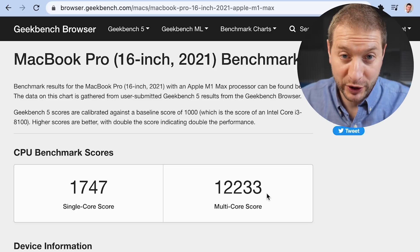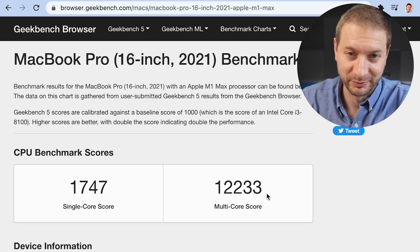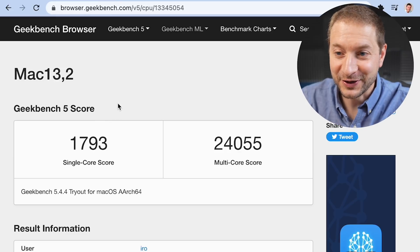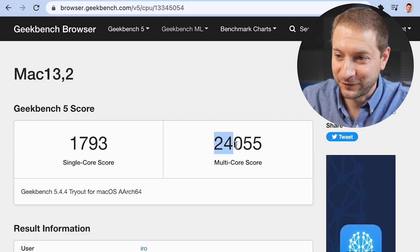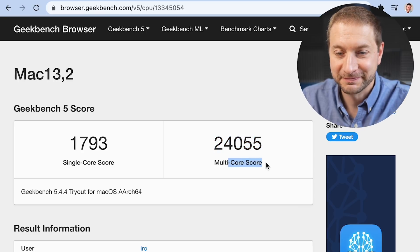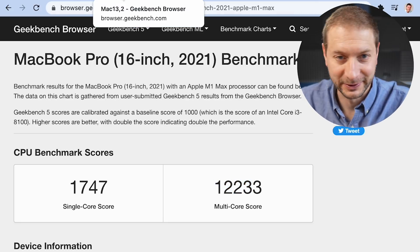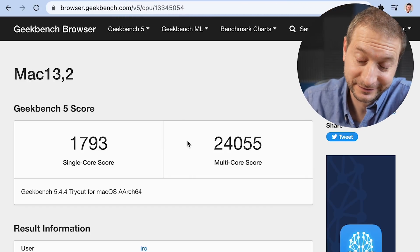Now this is gonna be either the most boring video you're gonna see or a really exciting video — you can look at it both ways. Here is the Geekbench 5 score for the M1 Ultra. 24,000 is double 12,000 — it's approximately double, a little bit less than double, but that's to be expected. And that's what I meant by pretty boring.